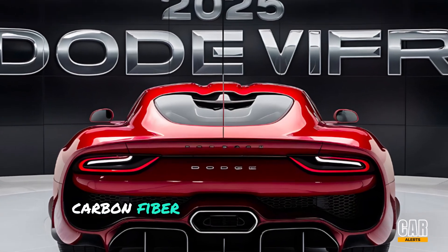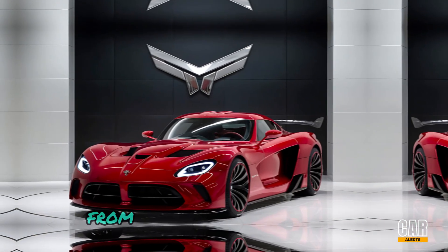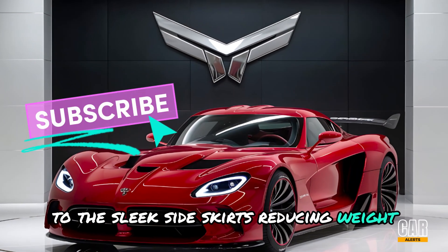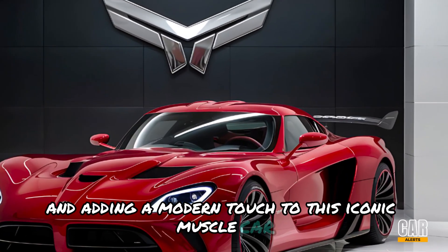Carbon fiber accents are scattered throughout, from the aggressive hood vents to the sleek side skirts, reducing weight and adding a modern touch to this iconic muscle car.